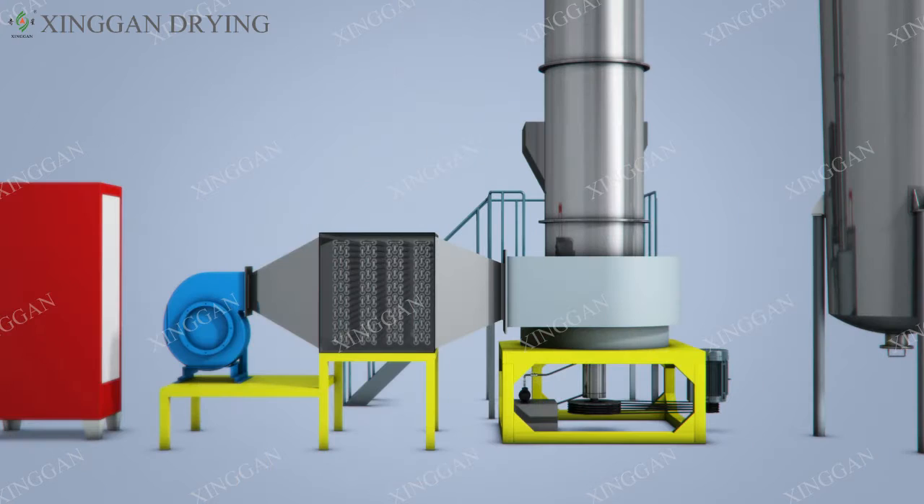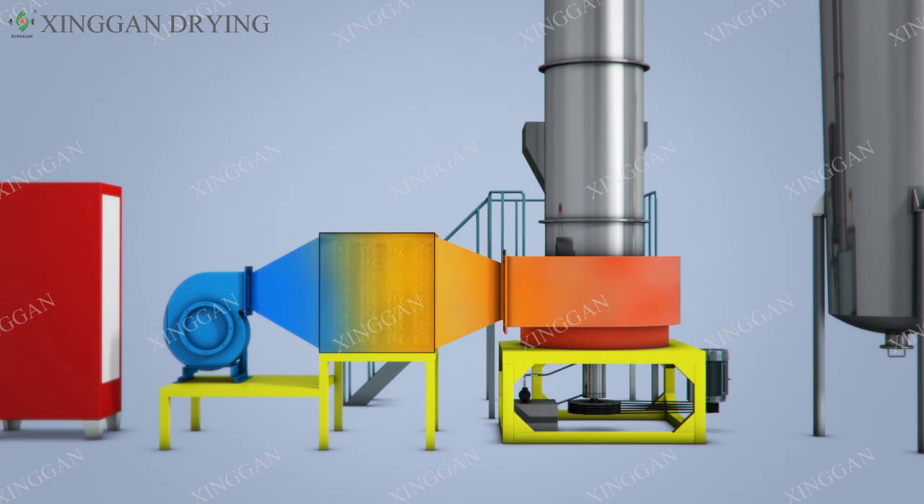The heat source for hot air drying can be realized by various schemes such as coal, oil, gas, steam, and electricity. The layout of the equipment can be designed and manufactured according to the actual needs of the user site.